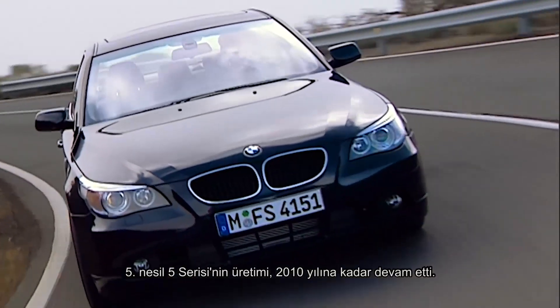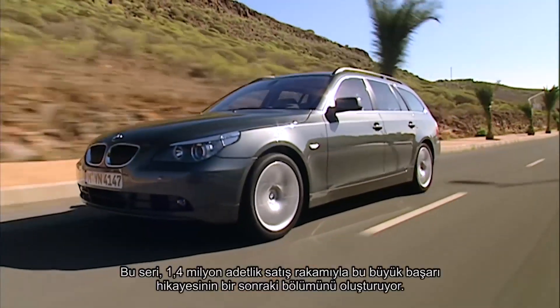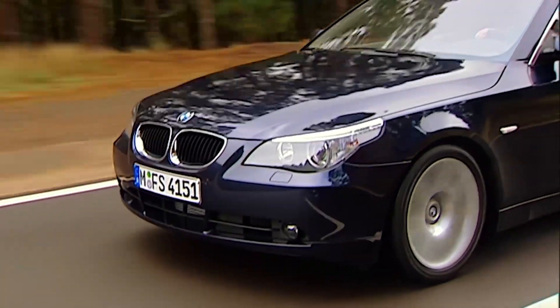The fifth generation 5 Series was manufactured until 2010. With 1.4 million units sold, it was the next chapter in a great success story.